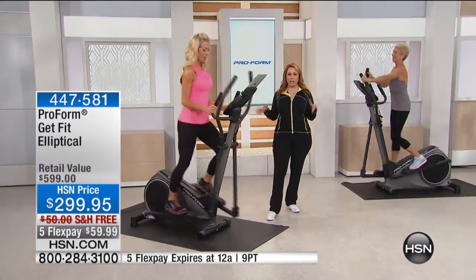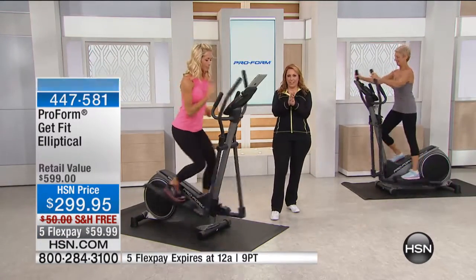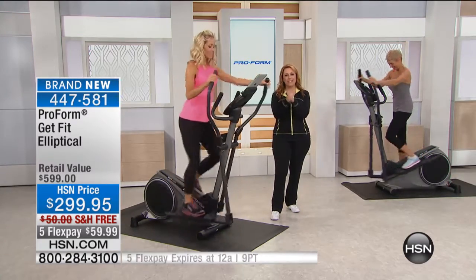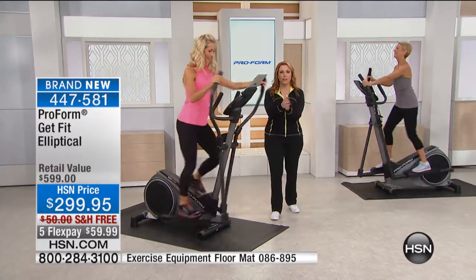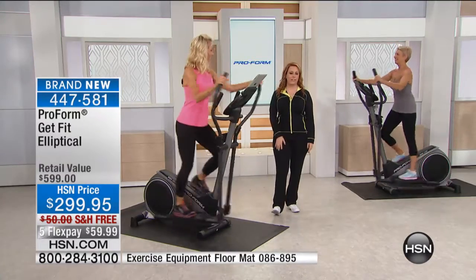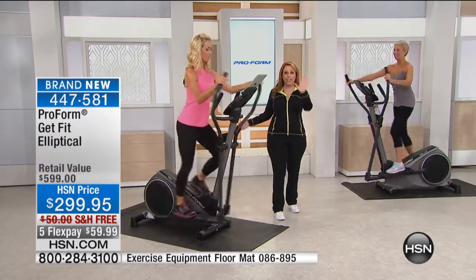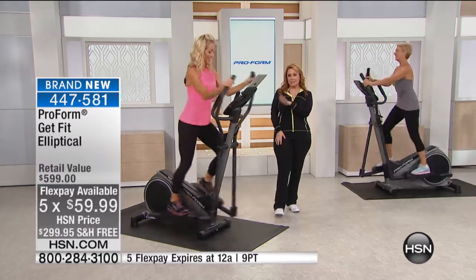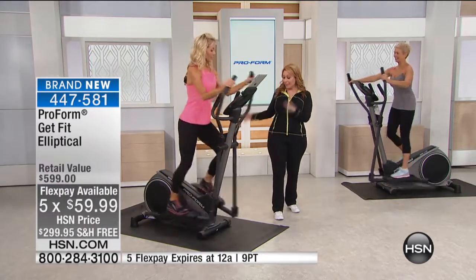I'm so excited to be launching a brand new piece of equipment here at HSN, which is so crazy affordable from ProForm — it's the Get Fit Elliptical. For $299.95 with free shipping and handling and five flex pay, wait till you see this machine. It has iFit included. An elliptical is so great because you get that low-impact workout and the cardio.